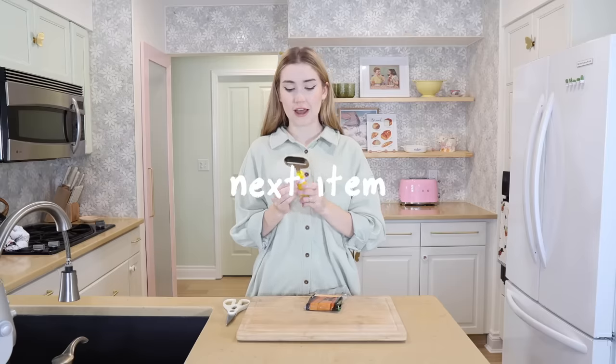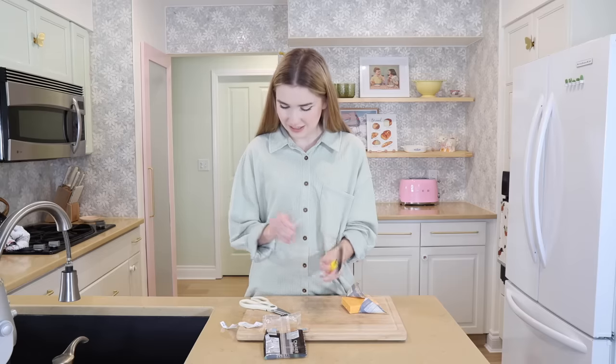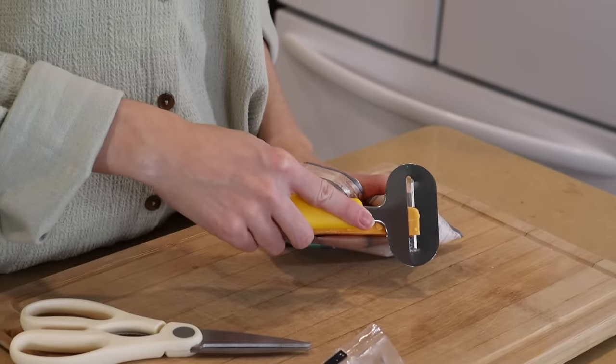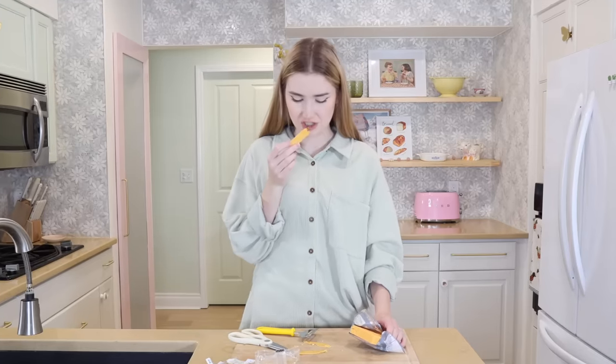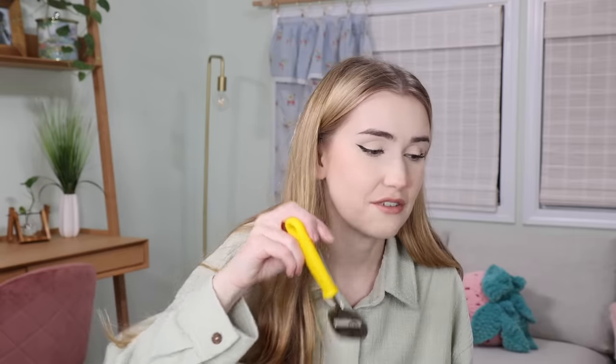The next thing I thought was a potato peeler turns out it's a cheese slicer. I love this idea because I hate cutting cheese. It creates really thin slices and I love how thin it is. Stuart and I try to have no single-use products in our kitchen, but a cheese slicer — that just might have to stay.